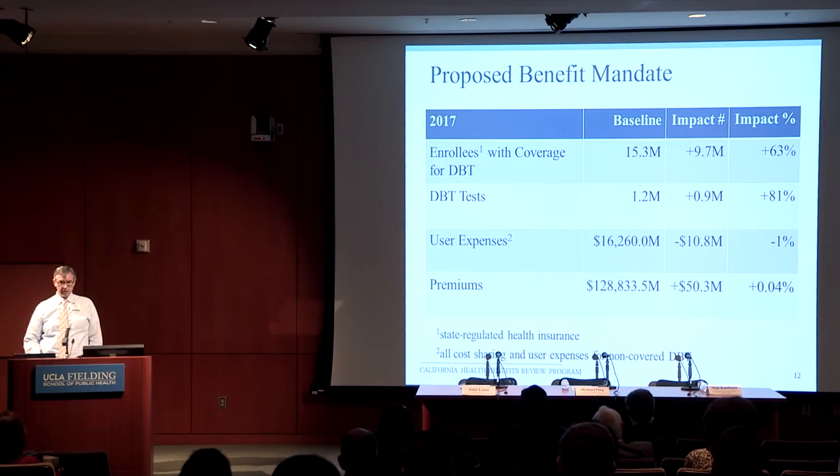Utilization is not only impacted by coverage. Some things are limited by the fact that a test is perhaps not useful to very many people, or that there just aren't very many machines. This would not be the case with this particular test — most mammogram machines that can do a 2D digital mammogram can also do the DBT. And because it is used as a screening tool, there's a large number of women for whom it might be applicable. Therefore, we said that extra million tests would probably occur. This would actually save enrollees about $10.8 million, mostly from the fact that some folks were paying out of pocket when their insurance did not cover it.